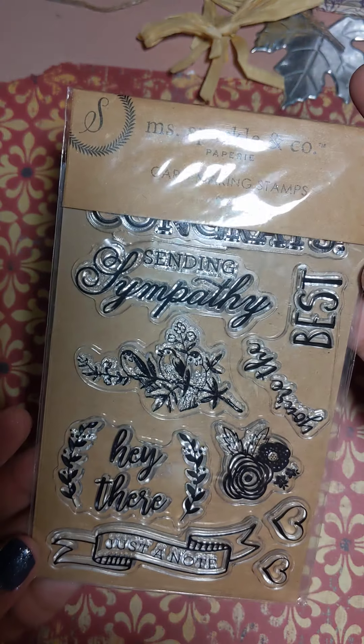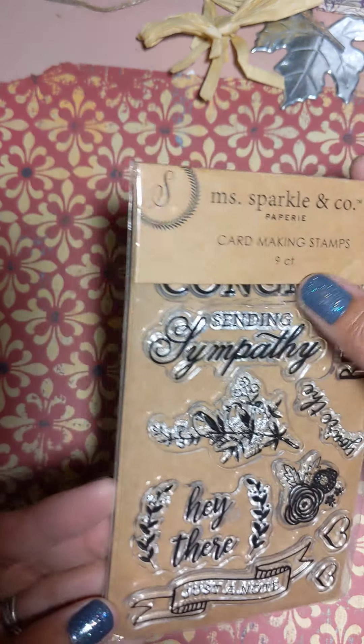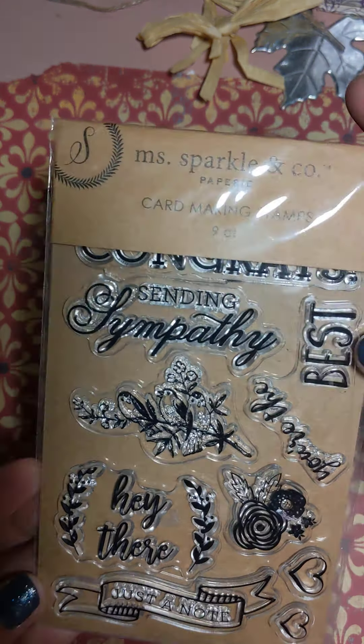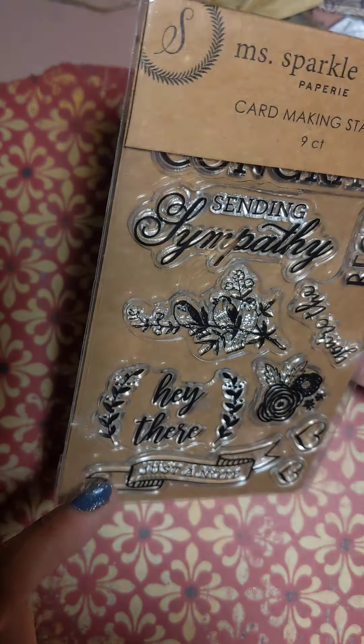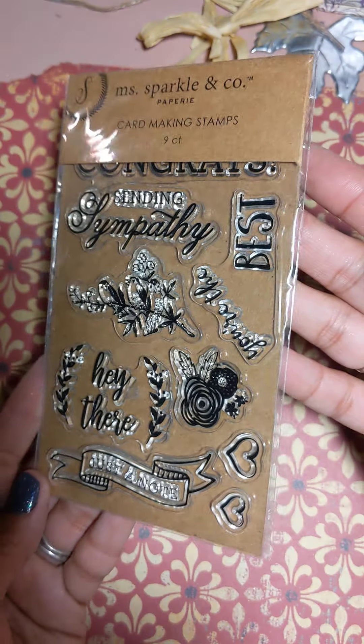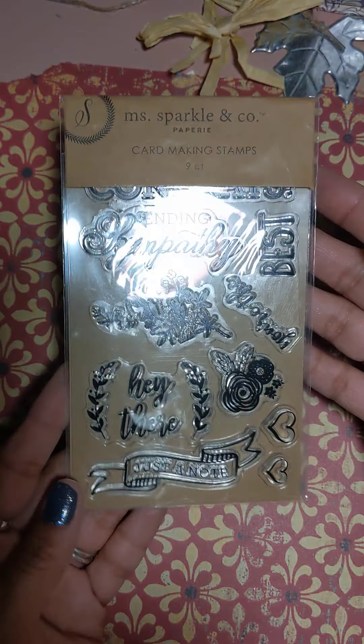These are also very pretty — just 'Congrats,' 'Sending Sympathy,' 'You're the Best,' 'Hey There,' and 'Just a Note.' So very pretty, I absolutely love that.